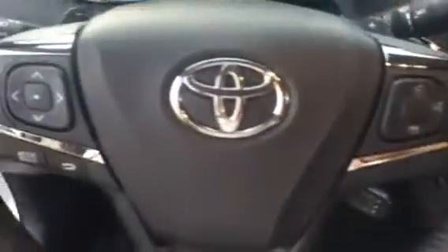It is the push button start. You have your cruise control. You also have your audio and Bluetooth controls on your steering. You have your intermittent wipers. You also have your automatic headlamps.